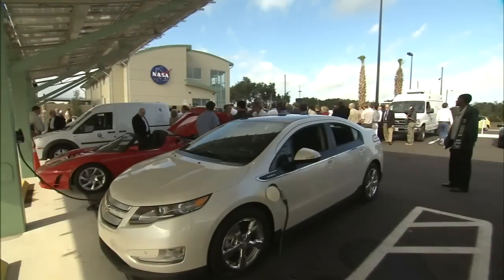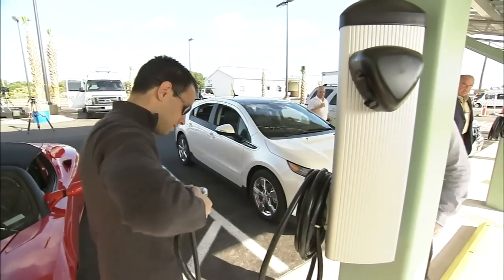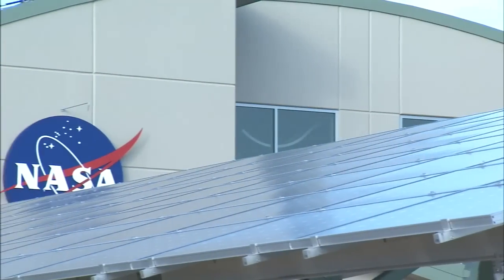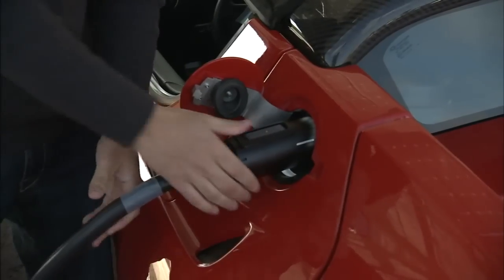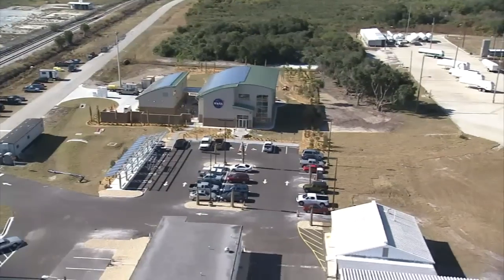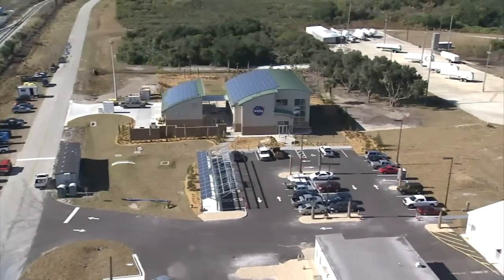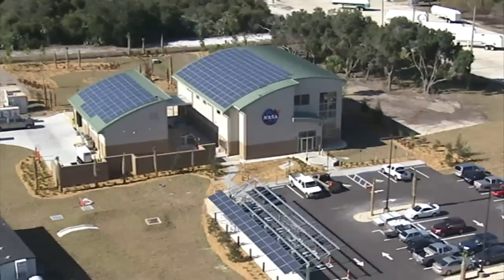The testbed begins with a parking lot of the future. For less than $1.50 a day, an electric or hybrid vehicle can plug into this nearby solar-powered charging canopy. This right here will hopefully give incentive for people to buy their own electric cars and have a place to plug in.